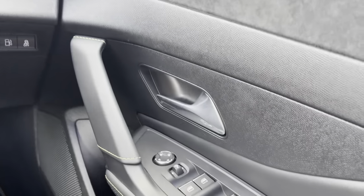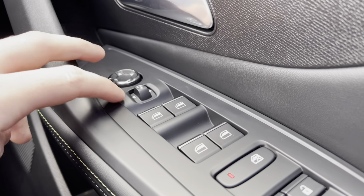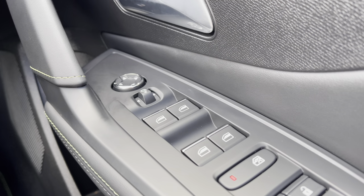Moving along the right-hand side of the driver's door, you will see the fully automatic windows for the driver, the passenger, and the rear windows. You can also adjust the wing mirrors on either side of the car via the handy controls located at the top of this panel.